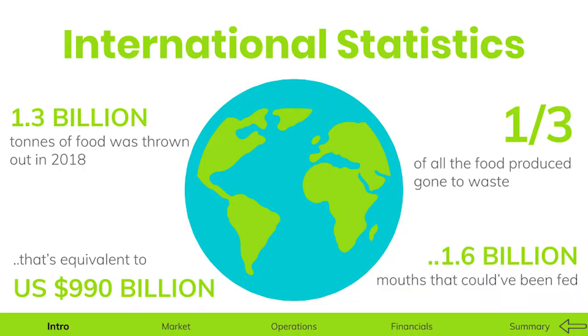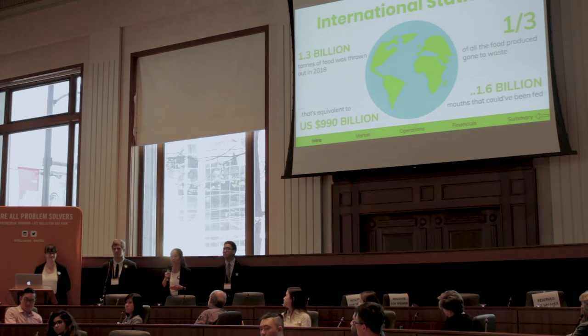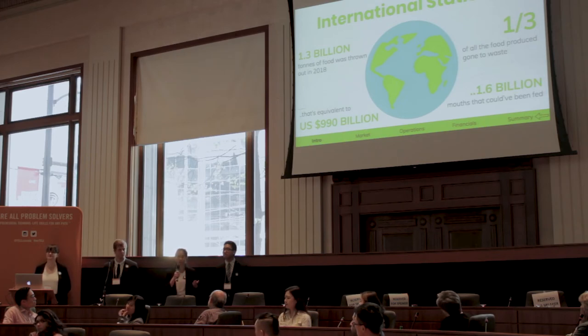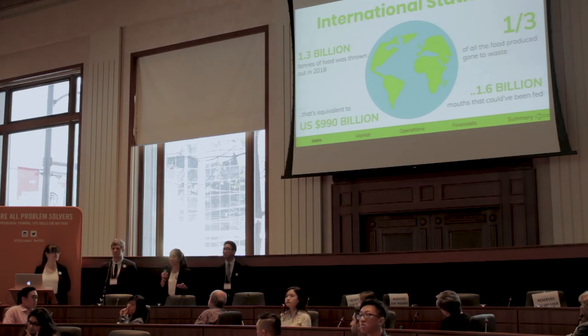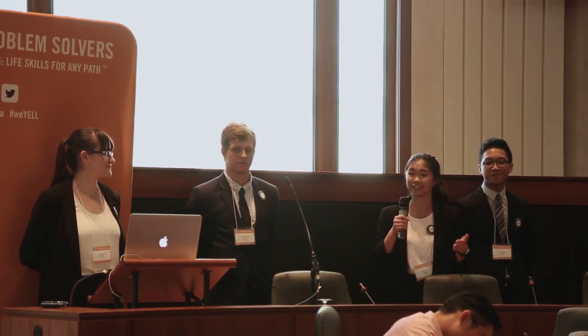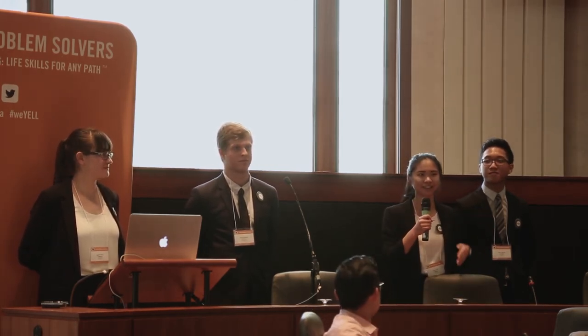In 2018, 1.3 billion tons of food was thrown out — roughly one third of all food produced — which could have fed 1.6 billion starving people. From an economic standpoint, it cost the world roughly $990 billion USD, or $1.3 trillion Canadian. On top of that, the Drawdown project claims food waste is the third largest contributor to global warming, responsible for about 8% of all global emissions. When we waste food, we're wasting the energy, resources, time, money, labor, and packaging that went into it, and we're also contributing to global warming. This is why it was really important for us to come up with an idea to combat food waste.